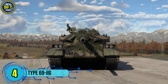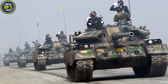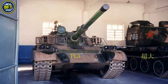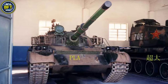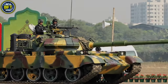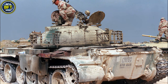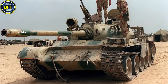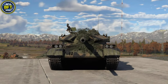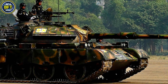Number 4: Type 69-IIG. The Type 69-IIG is an upgraded version of the Chinese Type 69 main battle tank, developed for export and widely used by the Bangladesh Army. This tank, introduced in the 1980s, features improvements in firepower, mobility, and targeting systems. Its main armament includes a 100 mm smoothbore gun, complemented by a laser rangefinder and infrared night vision equipment, allowing for effective operations in low-light conditions. Powered by an upgraded diesel engine, it offers enhanced speed and mobility compared to earlier models.